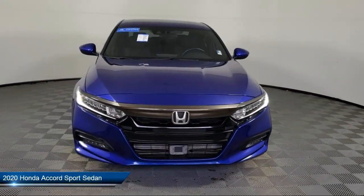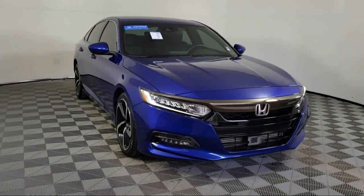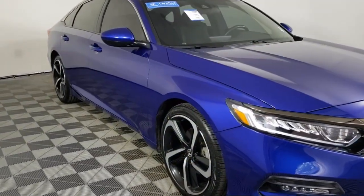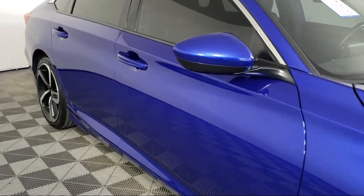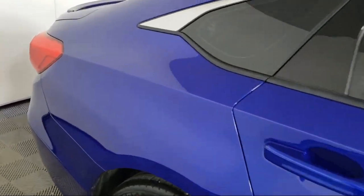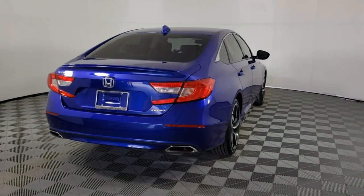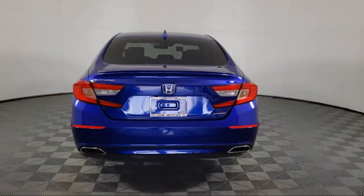It comes equipped with leather steering wheel with auto tilt-away, rear view camera, keyless entry, Apple CarPlay and Android Auto, auto high beam headlamp control, alloy wheels, air conditioning, steering wheel controls, rear spoiler, speed sensing steering, and has less than 30,000 miles on the odometer.